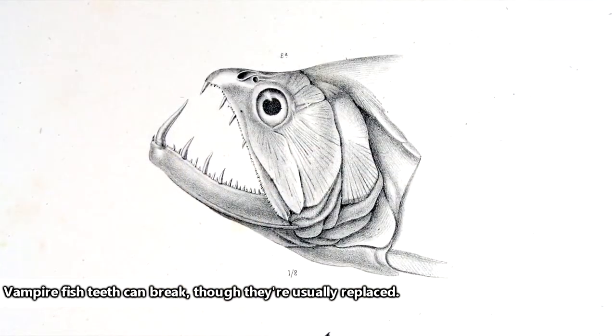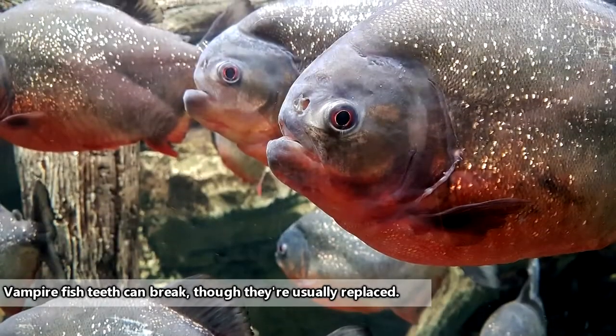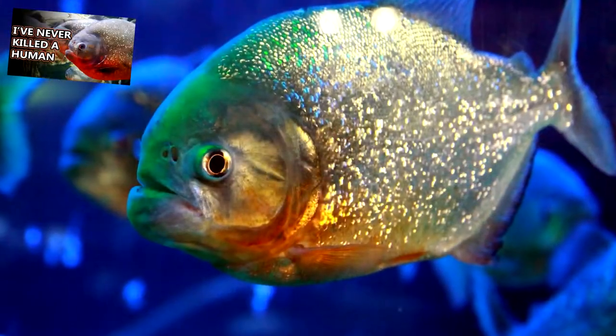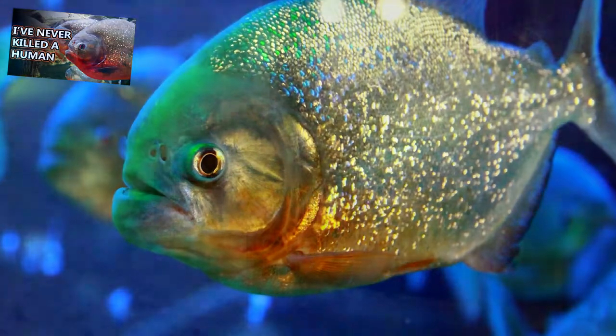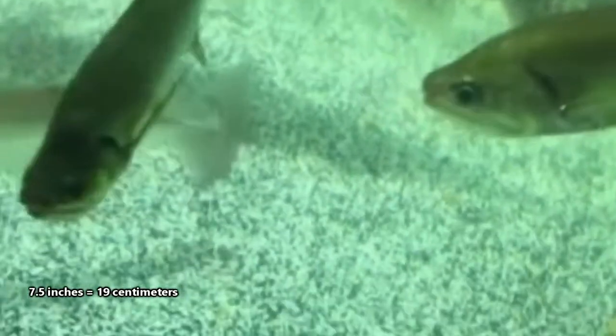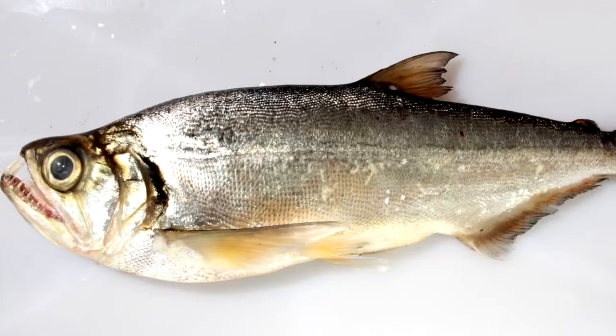Vampire fish use these long teeth to impale prey, which usually comes in the form of other fish, including piranhas. All this time, humans have focused movie efforts on fish that are eaten by something even more fierce. Vampire fish actually prefer to eat larger fish and will take fish as long as 50% of their body length. Vampire fish themselves range from 7.5 inches to more than 2 feet depending on the species, which means their prey can be more than a foot long.